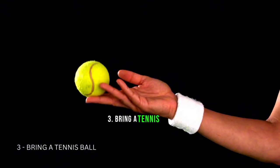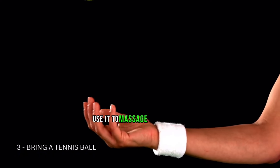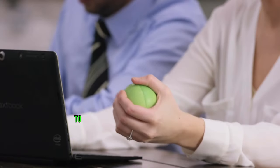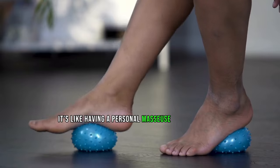Tip 3: Bring a Tennis Ball. A tennis ball can do wonders — use it to massage sore muscles by rolling it under your feet or back to relieve tension and improve circulation. It's like having a personal masseuse in your carry-on, and this DIY massage technique can help you relax during your journey.